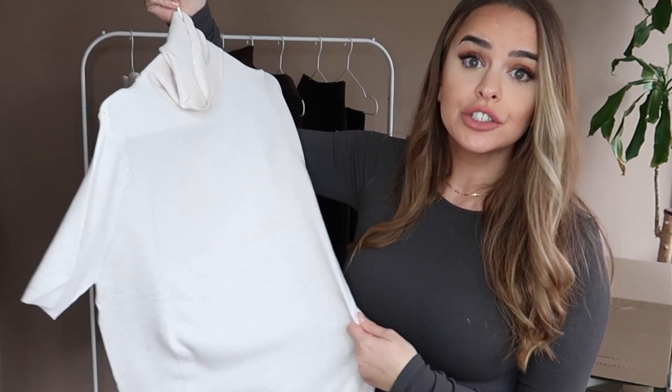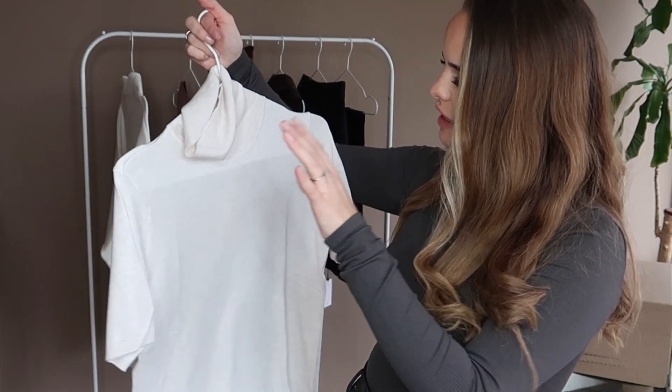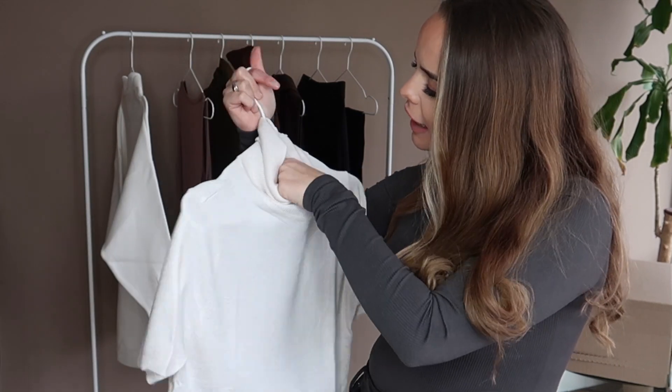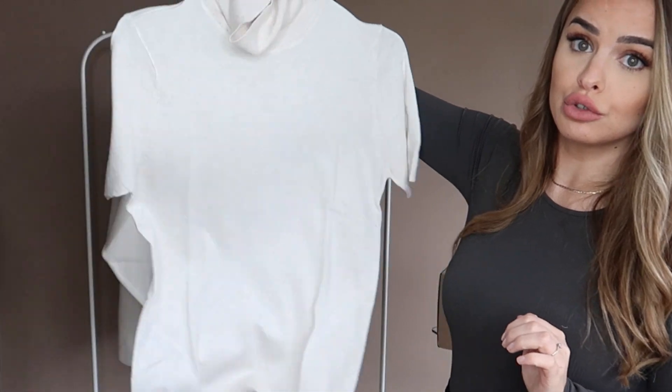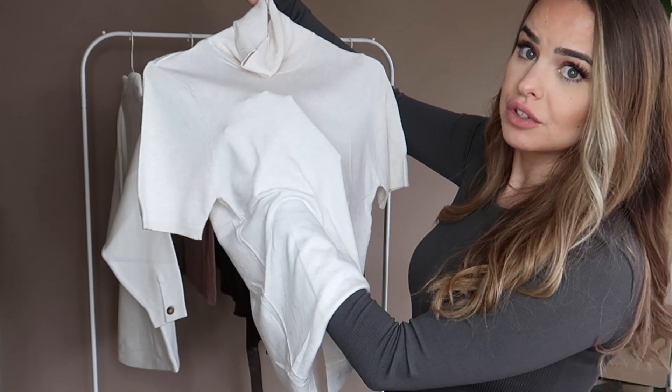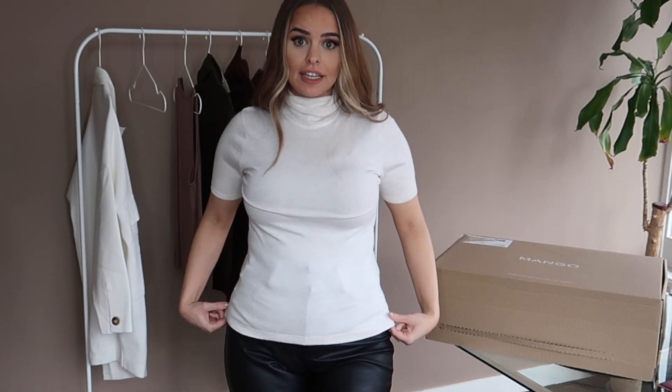I love short-sleeved turtlenecks to throw on under blazers or sweaters when you're cold — they're always good to have. I got two of these. The first one is an off-white, creamish color. I got this in a size medium and it looks quite loose. Material-wise, it's okay — it's not too see-through. If I don't tuck it in, this is how long the item is.